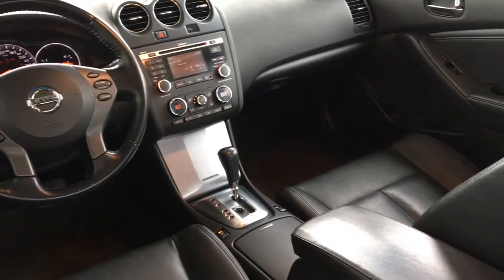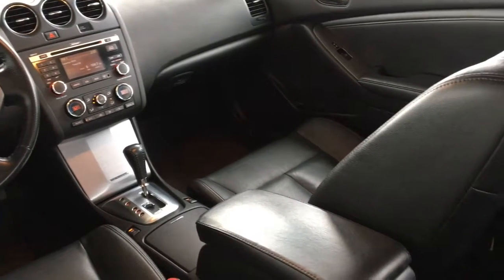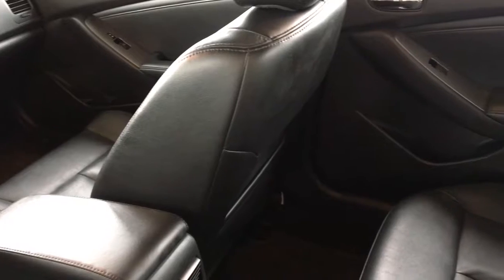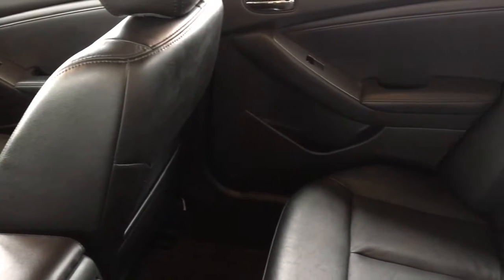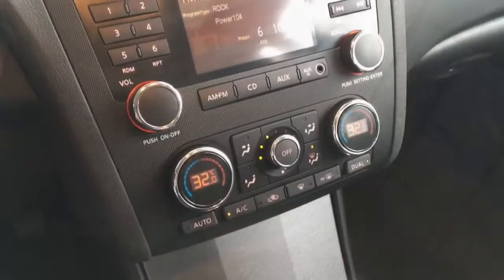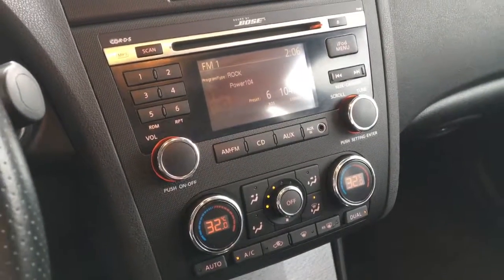Inside the well-appointed cabin you'll find leather upholstery with silver trim along with air conditioning, cruise control, power windows and locks, contoured heated seats, a leather-wrapped wheel with tilt steering, a power moonroof and an AM FM CD audio system with Bluetooth and steering wheel controls.